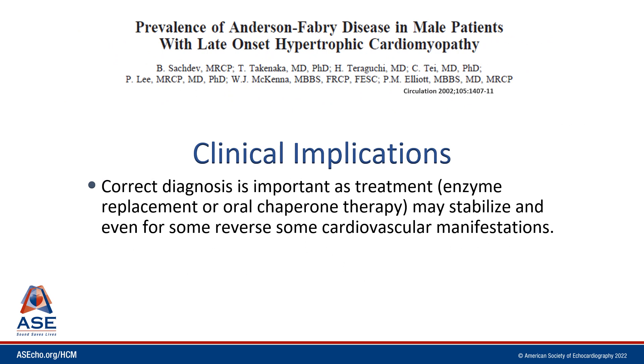This has important clinical implications because the correct diagnosis is important with respect to therapeutic intervention. For Fabry disease, a lysosomal storage disorder, there can be enzyme replacement or oral chaperone therapy which may stabilize and for some even reverse some of the cardiovascular manifestations.